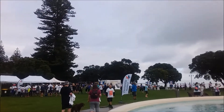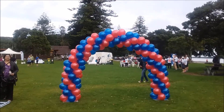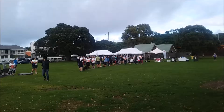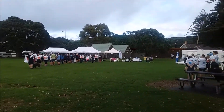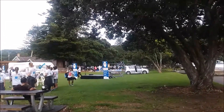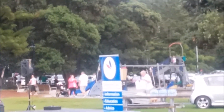This seems to be an event for dementia. So it's a walk, I believe, raising awareness for dementia. Information, education, advice and support.